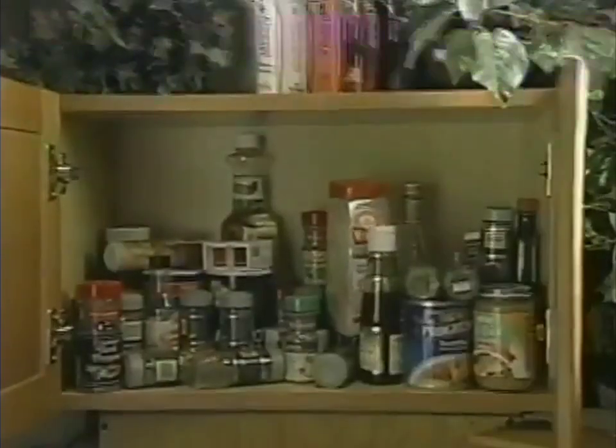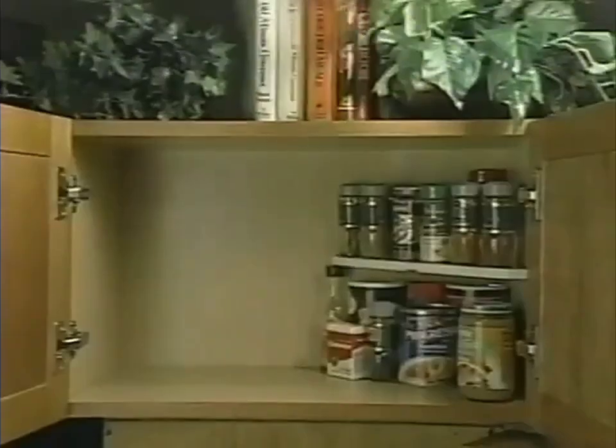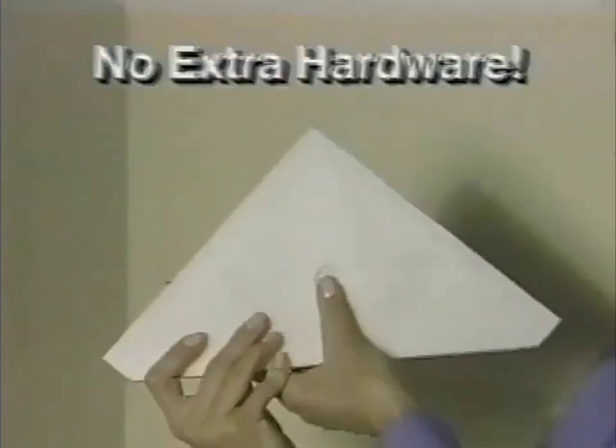Are your cabinets a disaster? Then you need Shelfmaster, the amazing instant shelf that installs in corners like magic. No nails, no tools. It's ready to install.